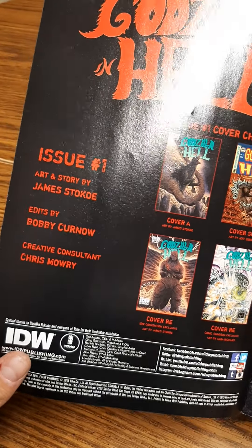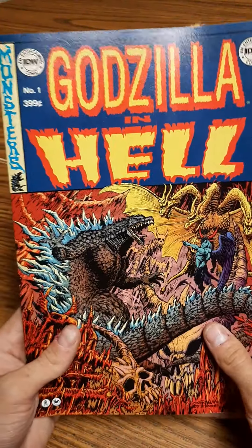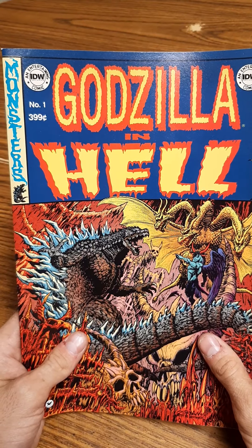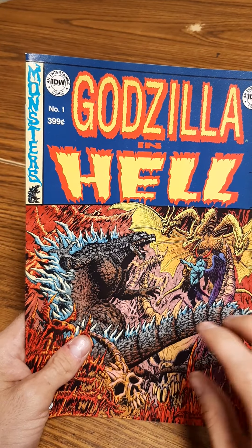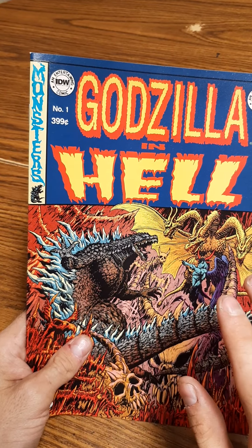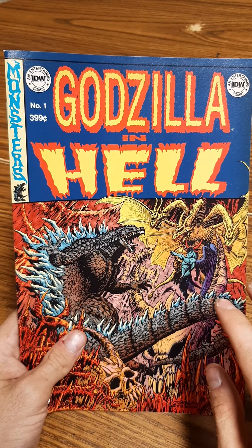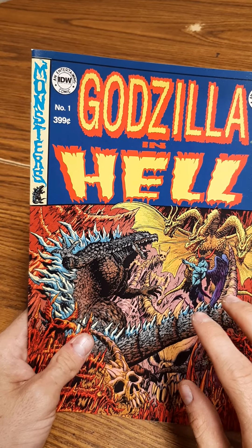I don't know if they're ever going to re-release these, but if they do, I hope they do single issues because these are really getting hard to get. What I like about this one in particular is that it's more like a horror style — as you can tell, King Ghidorah looks terrifying and so does Godzilla. It looks like King Ghidorah is being told to beat up on Godzilla, and hell right here in this picture looks awesome.